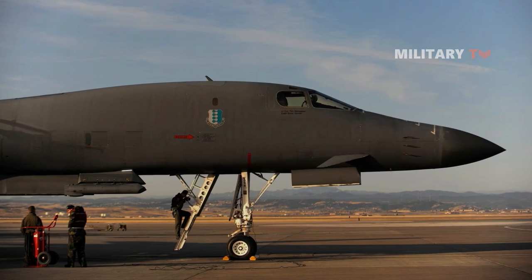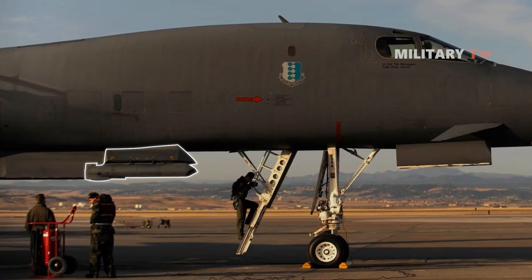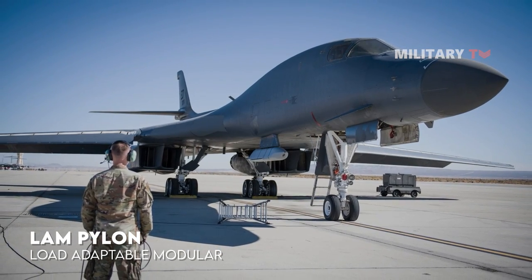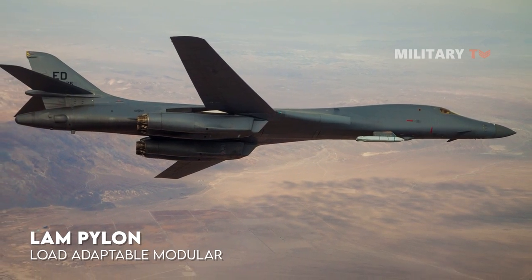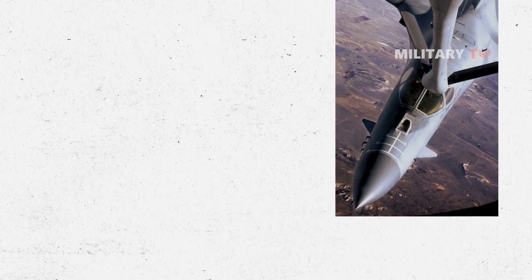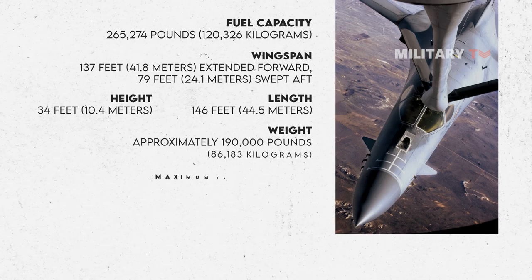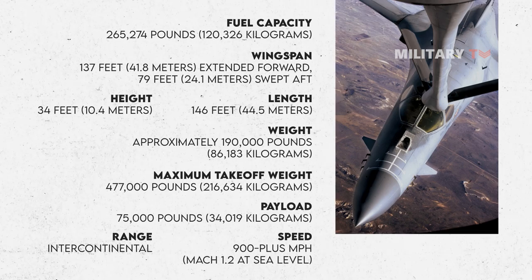This pylon has the potential to enhance the B-1's ability to carry ammunition by 50% for various existing weapons. The load-adaptable modular, or LAM, pylon, developed by Boeing using its own funds, is currently being tested with the support of additional funds allocated by Congress. Boeing is now serving as the primary contractor responsible for maintaining both the B-1B and B-52 bombers. The Air Force has outlined its intentions to retire all remaining B-1Bs by 2036 and gradually shift the units currently operating these bombers to the new B-21 Raider stealth bombers.